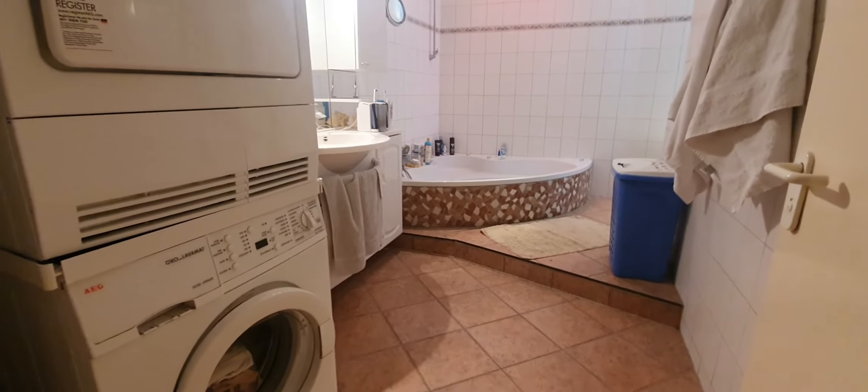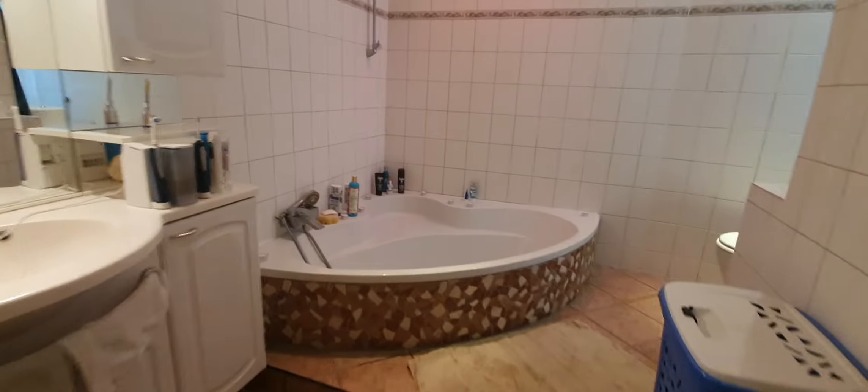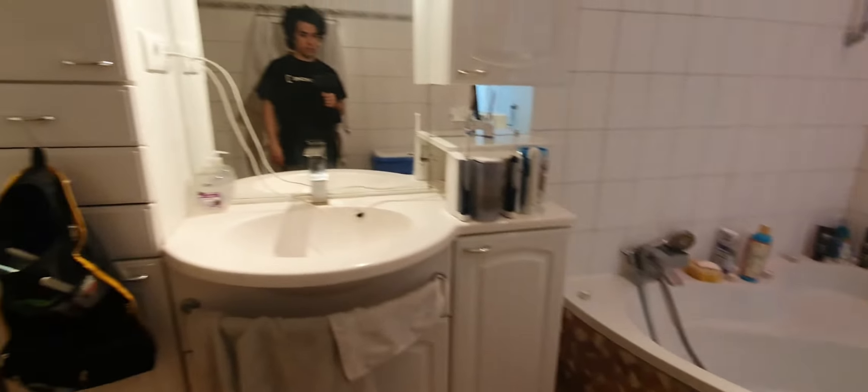And here is the bathroom. You have a dryer and washing machine here in the bathroom area.